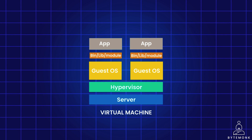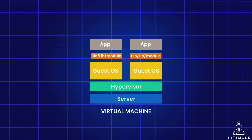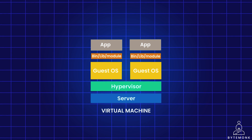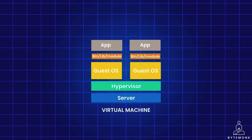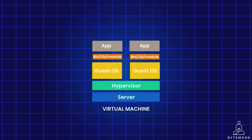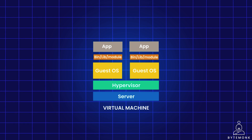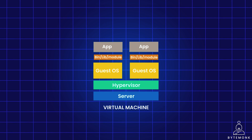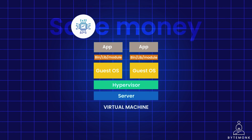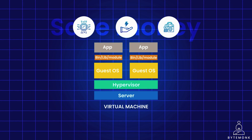However, instead of existing as dedicated hardware, a VM runs on top of a physical computer or host using virtualization software called a hypervisor. This allows multiple VMs to share the resources of a single host, maximizing resource utilization and flexibility. VMs can help you save money on hardware, electricity, and maintenance costs compared to using dedicated physical servers.